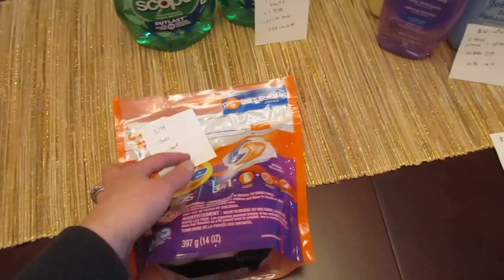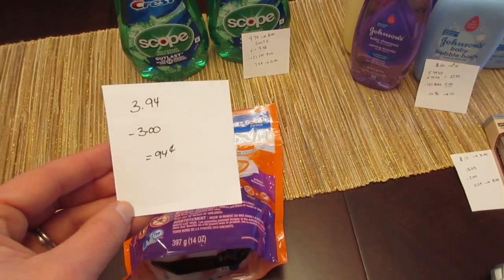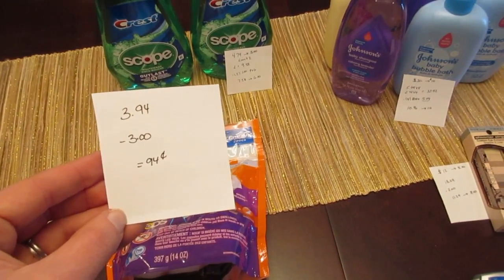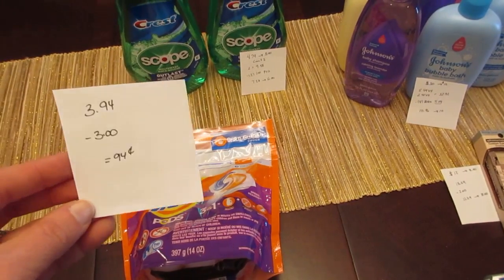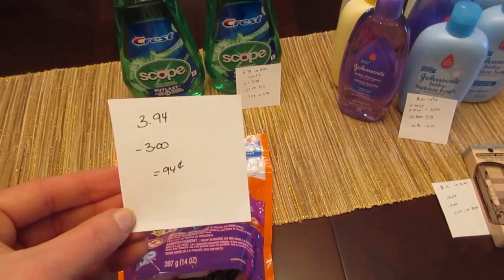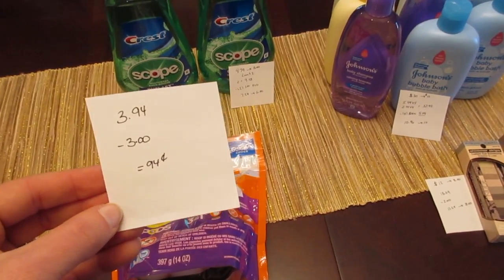The Tide Pods are $3.94 and we have a $3 coupon in the Procter & Gamble insert. There's also a $3 printable one on the Procter & Gamble website. The ad shows this coupon as working for the deal, but the coupon did beep and they just had to push it through.